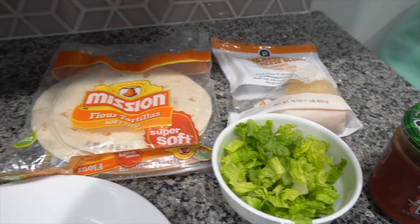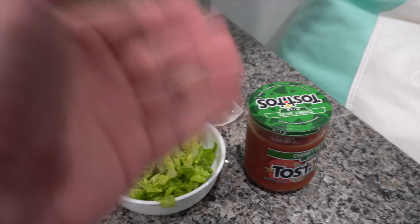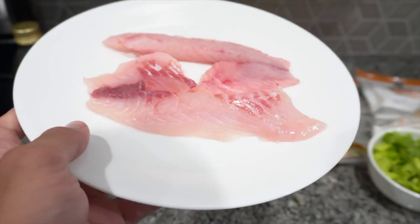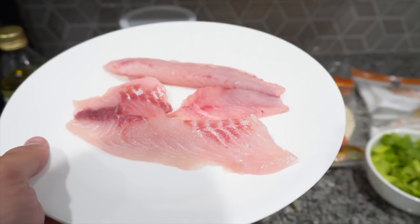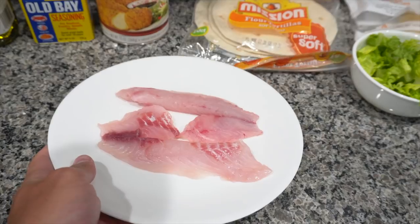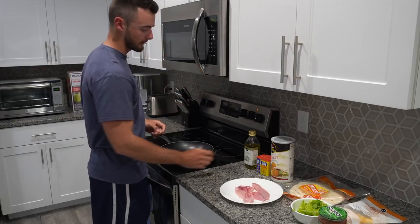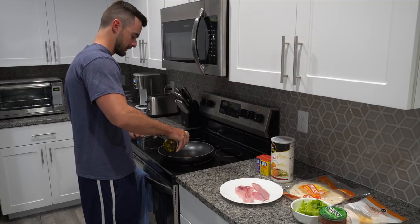For the taco ingredients, we've got some tortillas, some cheese, a little bit of diced lettuce, and some salsa. And of course we have our fish — the sheepshead fillet, which looks really good. I'm going to cut it up into small little chunks to make it easier to put into the taco and fry it that way. First thing we're going to do is start heating the pan to a nice medium heat and put our olive oil on there — just enough to cover the bottom of the pan.